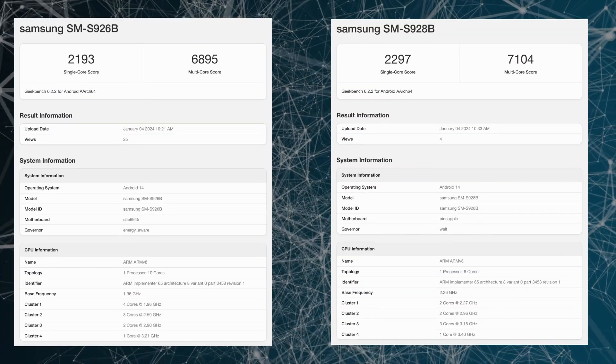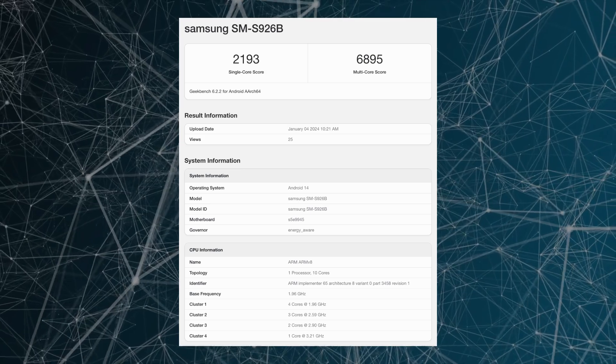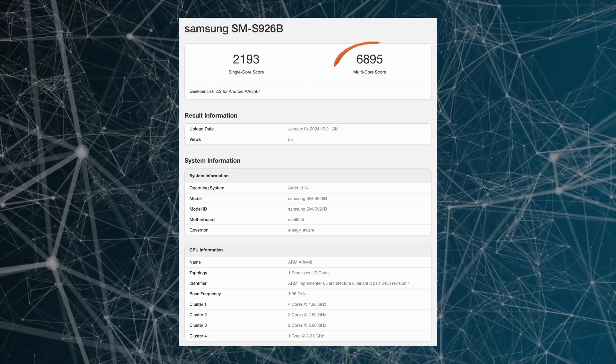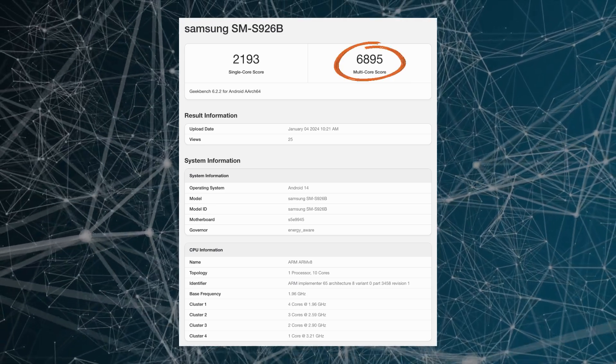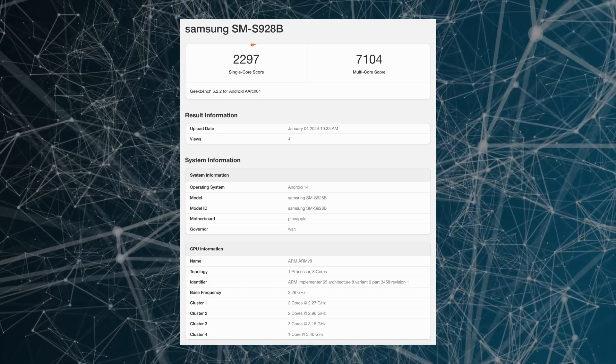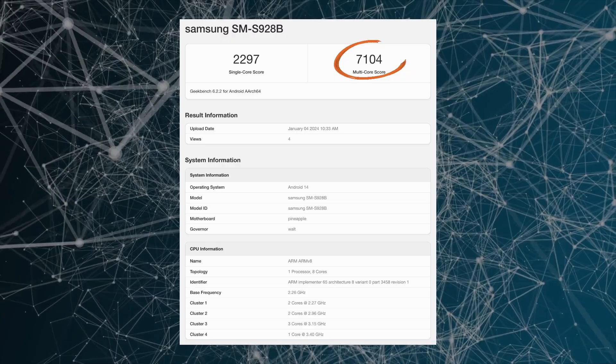The most recent benchmark results show the Galaxy S24 Plus with the Exynos 2400 now scores 2193 in single-core and 6895 in multi-core tests, while the Galaxy S24 Ultra with the Snapdragon 8 Gen 3 now scores 2297 in single-core and 7104 in multi-core tests.